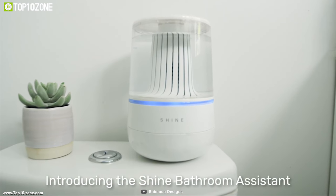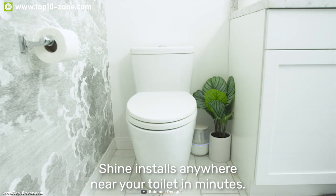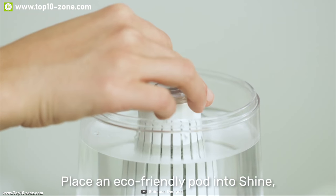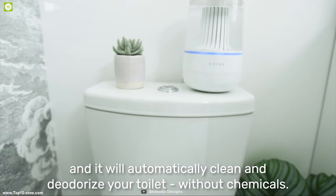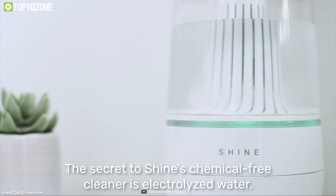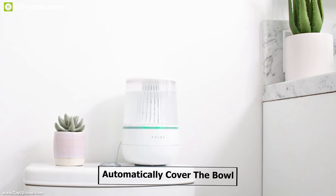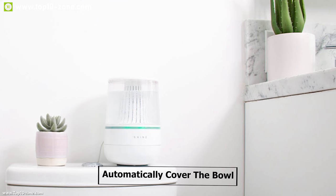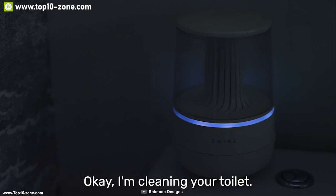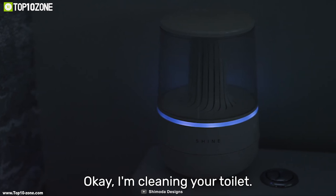Introducing Shine, an automated and chemical-free device for toilet maintenance and cleaning. Shine uses an electrolyzed water system — simply put water into the eco-friendly pod and it automatically turns the water into electrolyzed water, which is as effective as bleach but contains no chemicals. After detecting a flush, Shine automatically covers the bowl with electrolyzed water. You can connect Shine with its official app or Amazon Alexa to command it to clean or deodorize.